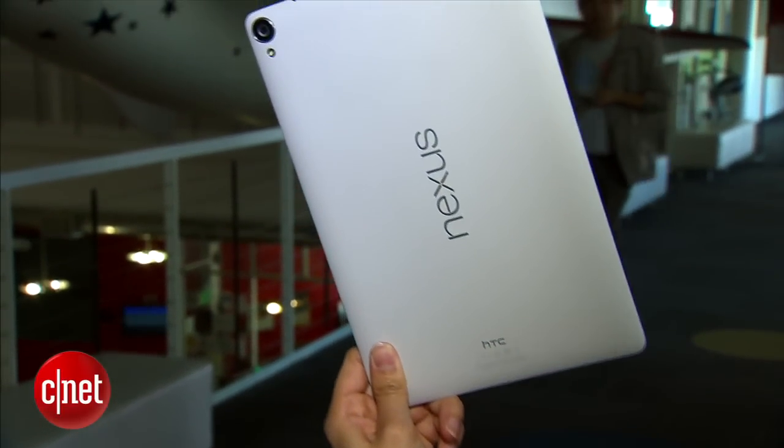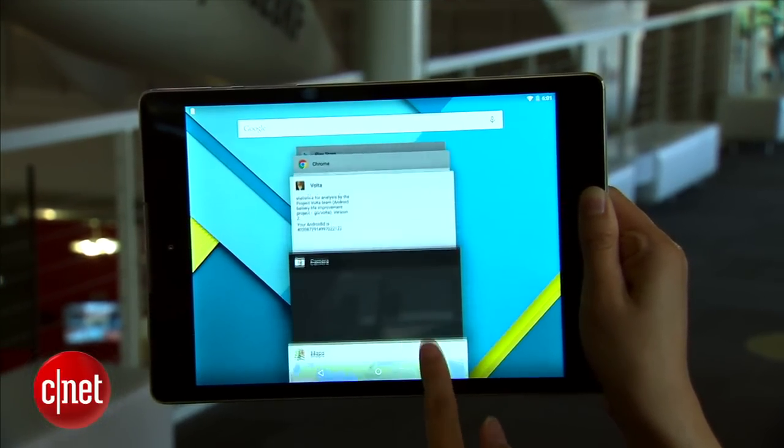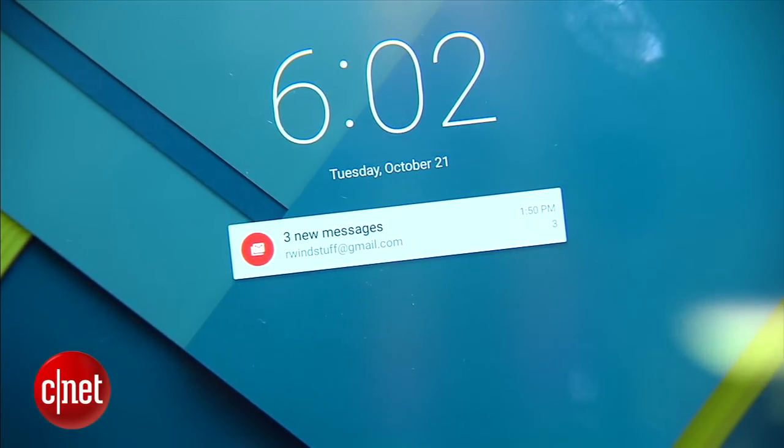The device runs Google's newest mobile OS, Android 5.0 Lollipop. The update comes with a refreshed interface and new features like a self-service guest mode function and notifications on the lock screen.